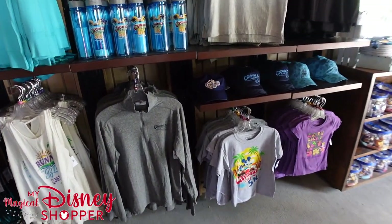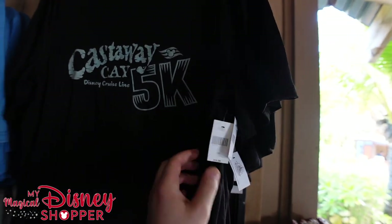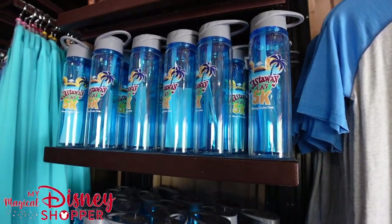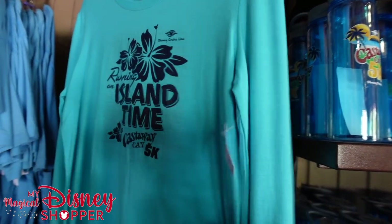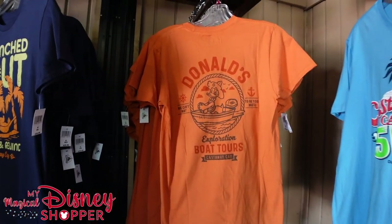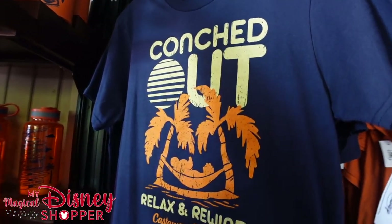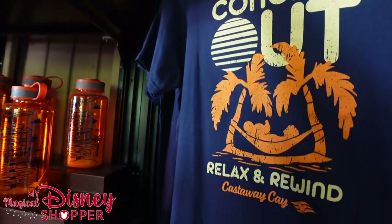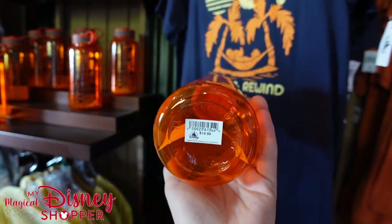There's more Run Disney stuff because this is where the 5K starts — I believe you can register here as well. We have a great t-shirt for $39.99, the 'Run This Island' shirt for $32.99, mugs for $21.99, and a 'Running on Island Time' long sleeve for $42.99. There's also an awesome 5K top for $24.99, a Donald's Boat Tour shirt for $29.99, and matching koozies for $6.99 — those are brand new. There's also a Nalgene-style bottle for $19.99.